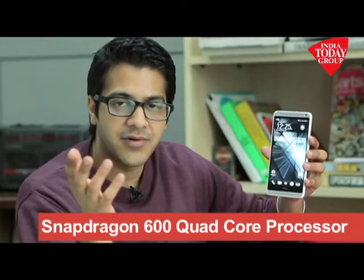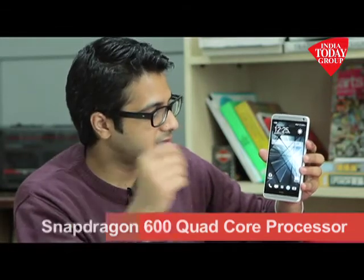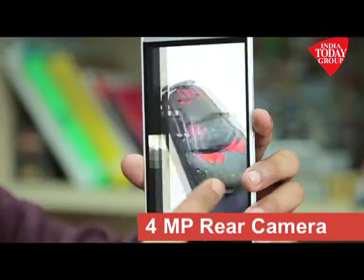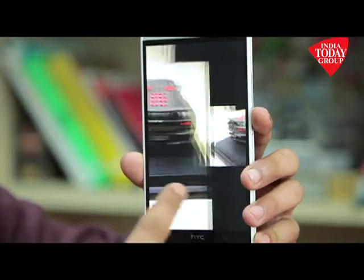It is powered by a Snapdragon 600 quad-core processor. The camera is HTC's flagship UltraPixel camera — just a 4 megapixel camera that gives you images at par with any 13 megapixel or 8 megapixel snapper on any modern smartphone today.